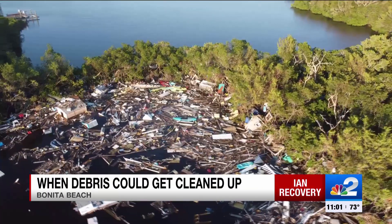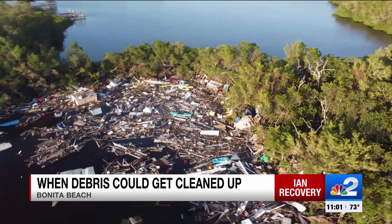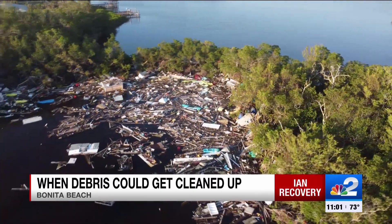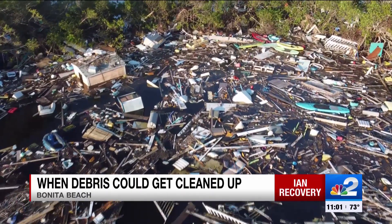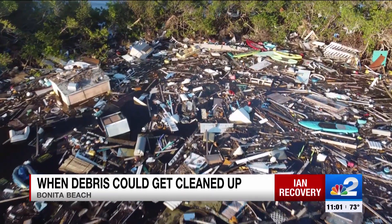The environment absolutely is going to be damaged. The mangrove systems that have collected all this debris are going to be visibly damaged for a great many years. The mangroves have become a near net for collecting anything that floated away in Ian's storm surge. This little nook of Fish Trap Bay is living up to its name, trapping everything from kayaks to a shed.